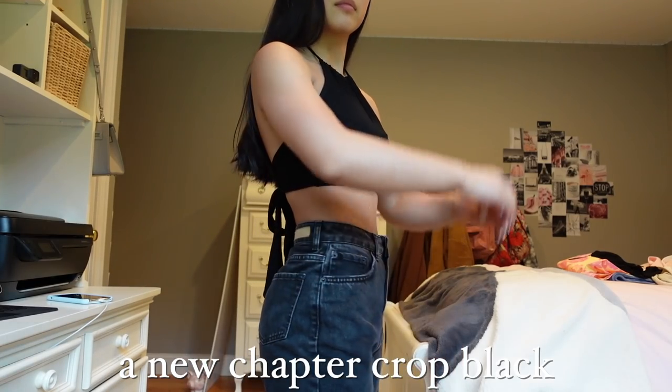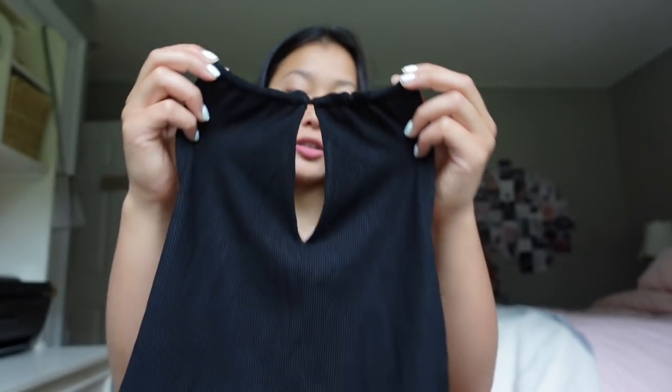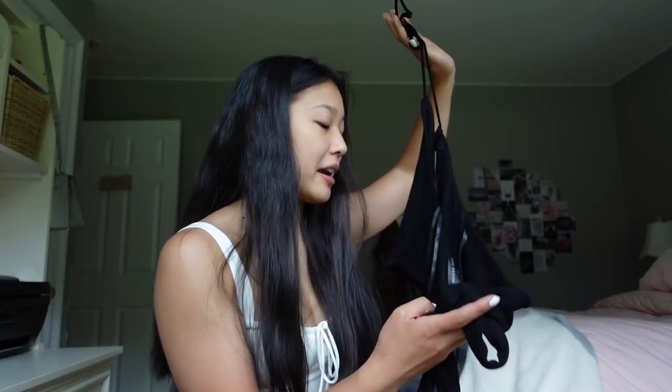This is the New Chapter crop in black. This is yet another halter top — there's a string that goes around your neck, and in the front there's a part that cinches a little bit. It's completely open back, which I love. For how open the back is, you might expect this to be falling down the whole time you're wearing it, but it actually stays in place really well. The material is really thick, soft, and stretchy.